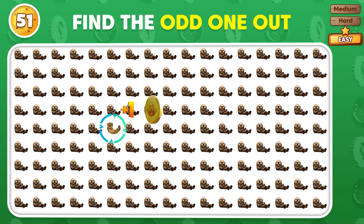Can you find the emoji that stands out? The odd emoji is in the last row.